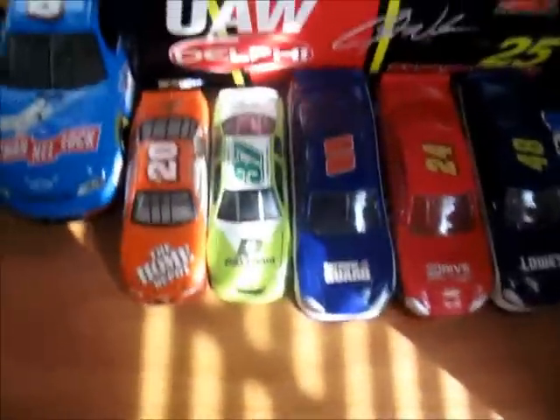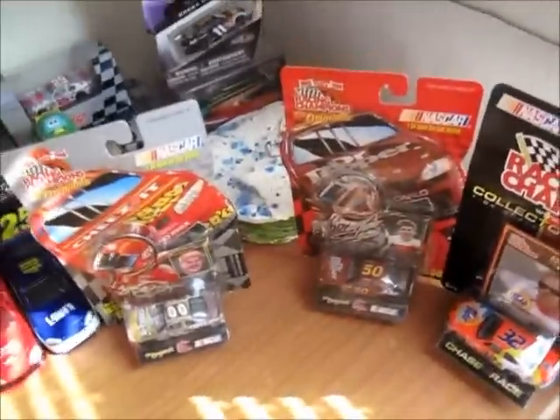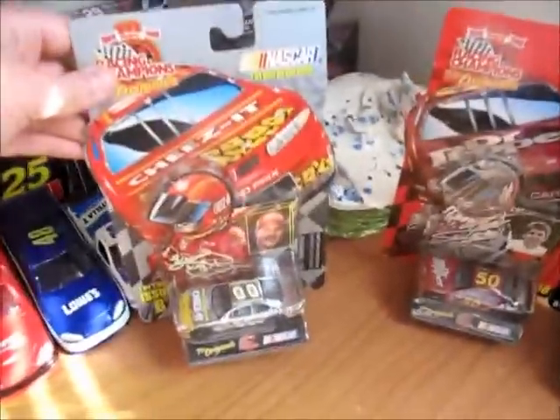Here are my 1:43s. I got these three at Walmart. Here are some more 1:43s — basically all of them. I got these three cars last week at a garage sale for $2 each.